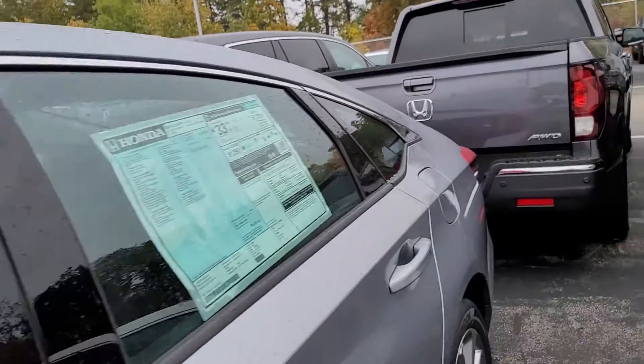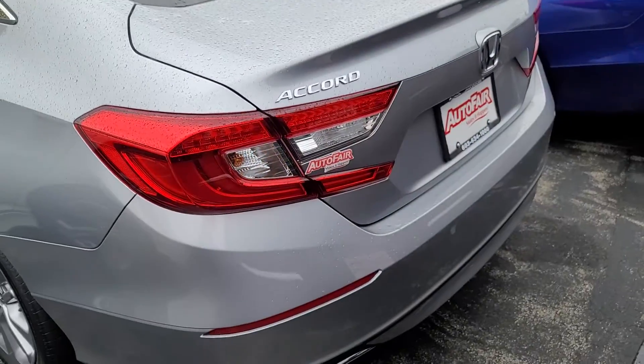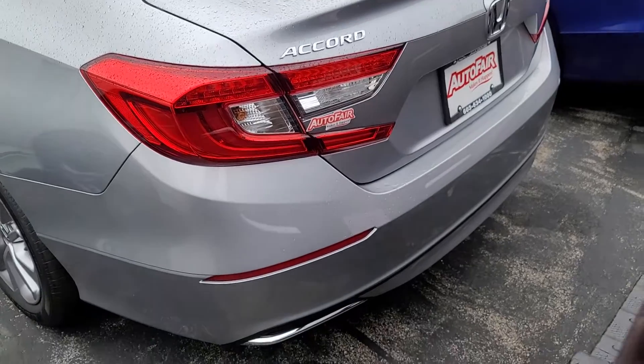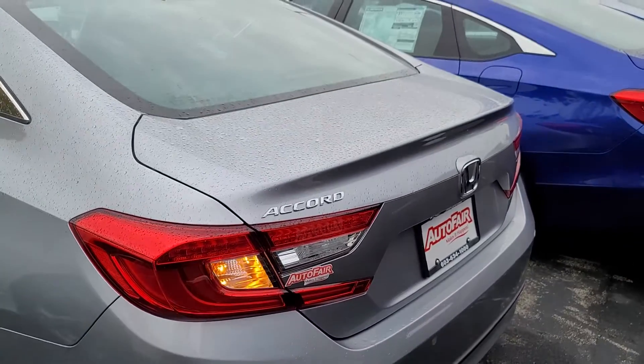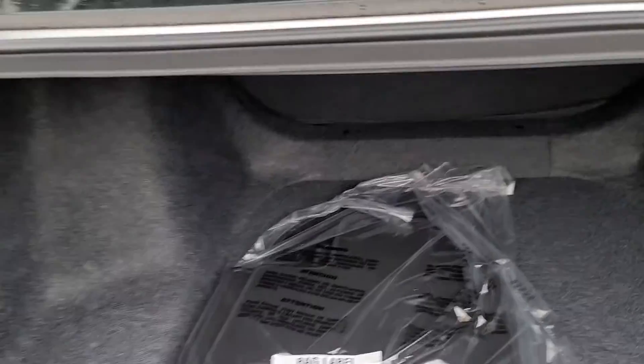Let me just show you the trunk and trunk space. You have the back seat fold-down with that handle right there. Plenty of cargo space.